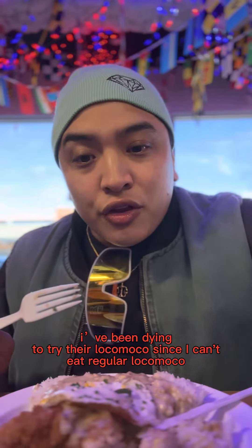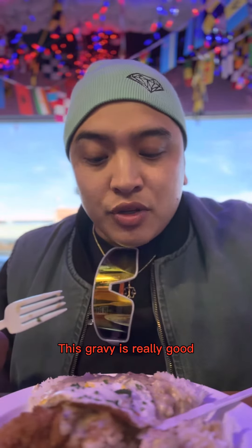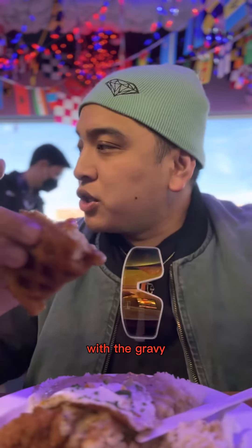I've been trying to try out their Loco Moco since I can't eat regular Loco Moco. This gravy is really good. Now that's the booze, with the gravy.